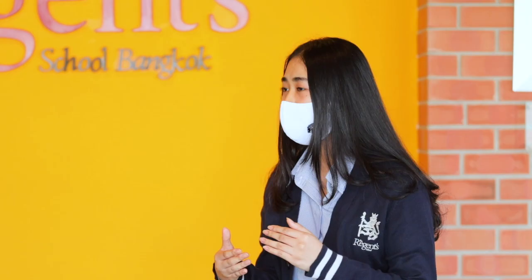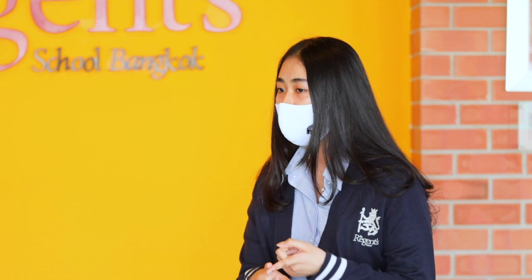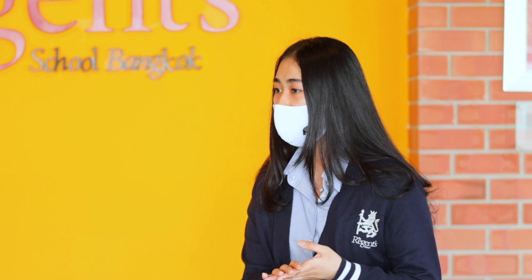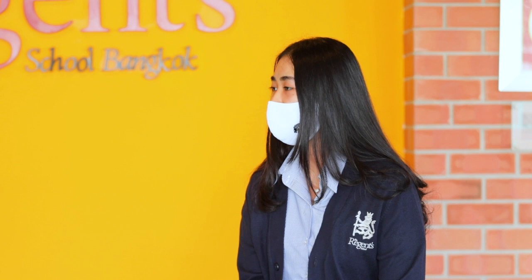One of the things that Regents really prides itself on is the leadership opportunity that it gives to young people in the school. Regents is very open with that opportunity and it has always been open to all students. In primary there has been the student council, which consists of the head students, head boy, head girl, and also the house leaders. There are also students who are class leaders. In secondary there's also a student council, which is a lot larger than primary. There's the head students, head boy, head girl, the four house captains, and there's also the prefect group as well.